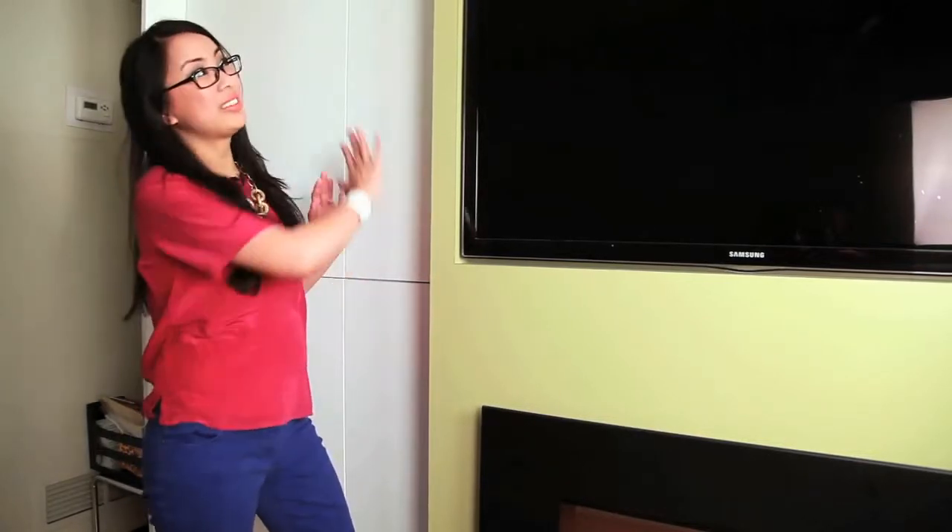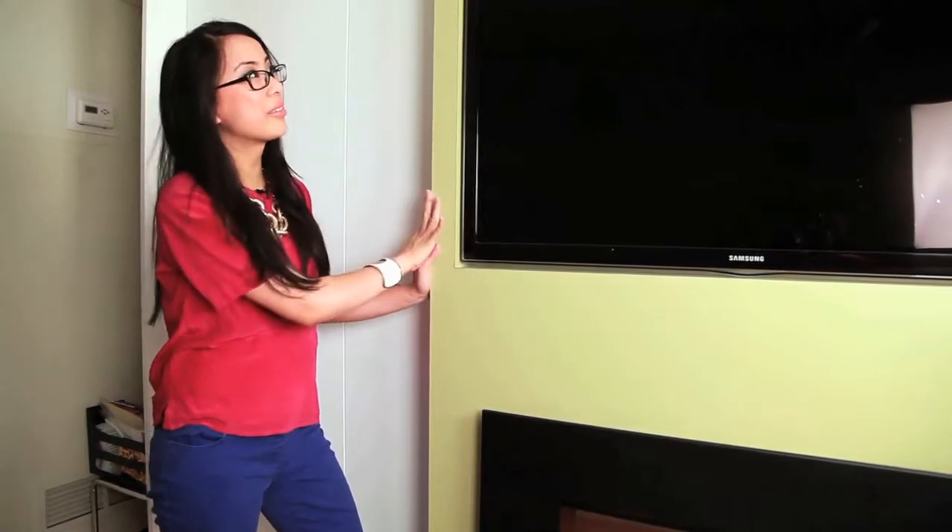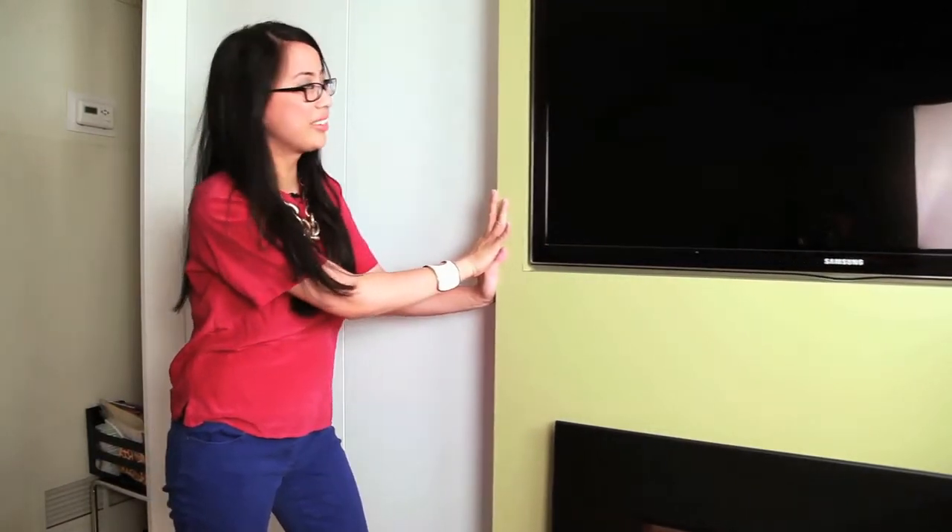I'm Lisa from Lisa Canning Interiors and today we're talking about how function is just as important as form. I've designed this beautiful piece that is custom millwork with this fun sliding panel that allows you to access all of the storage behind.